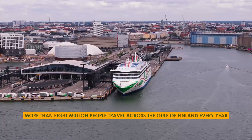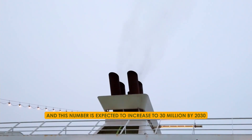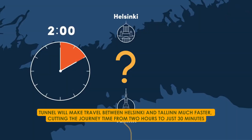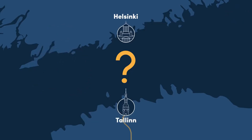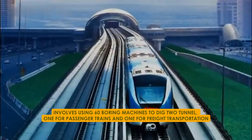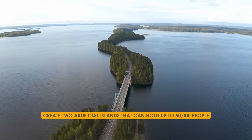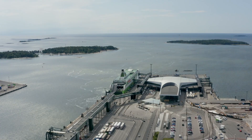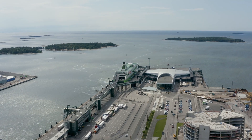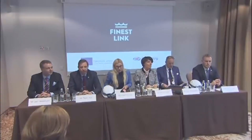Right now, more than 8 million people travel across the Gulf of Finland every year, and this number is expected to increase to 30 million by 2030. The tunnel will cut the journey time between Helsinki and Tallinn from two hours to just 30 minutes. The plan involves using 60 boring machines to dig two tunnels — one for passenger trains and one for freight transportation. They are also planning to create two artificial islands that can hold up to 50,000 people. Some of the funding comes from the European Regional Development Fund, showing how important it is for regional development.